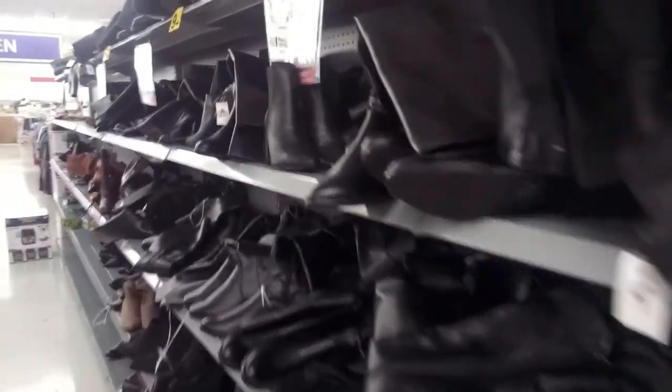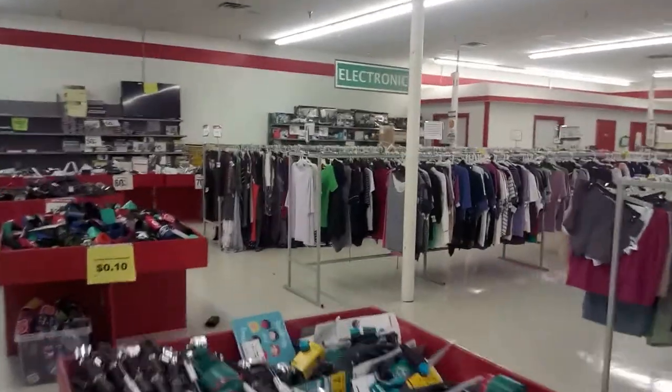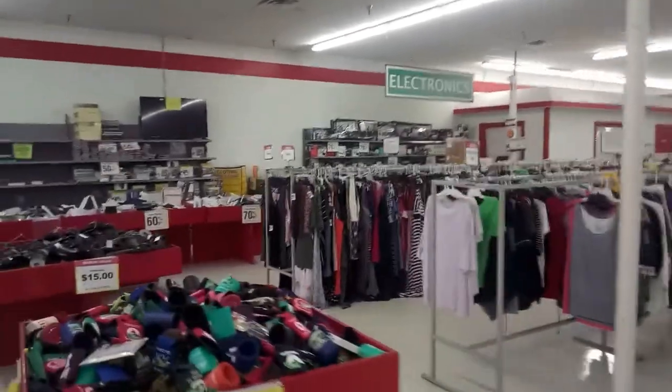No audio or video gear on this aisle. No AV gear here either. I found the section I'm looking for — let's check out the electronics.